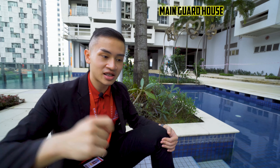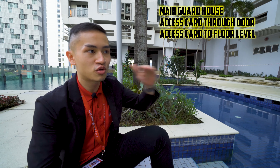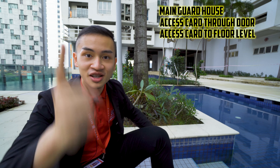For security, you'll have three tiers: a guardhouse outside, a SS card through a wooden door downstairs, and SS cards to your respective levels only. Based on the management's report, so far zero complaints in terms of security.